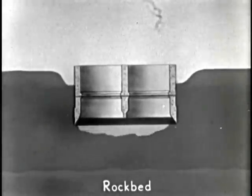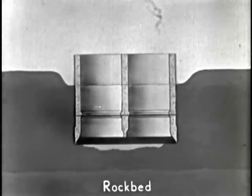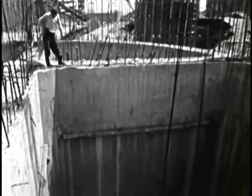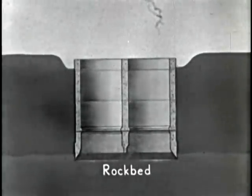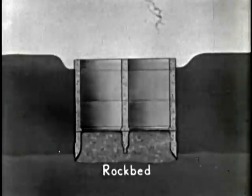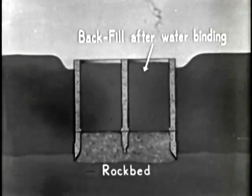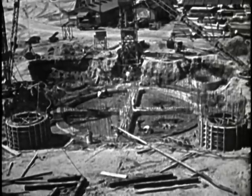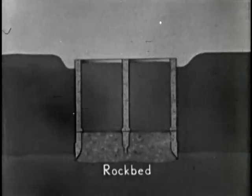As the well sinks, new walls are added. By now the well has sunk more than 40 feet. And 65 days after it started, it reaches bedrock. Concrete fills the bottom of the well, and earth goes on top of it to form a solid foundation. Finally, the top is covered with a thick concrete layer.